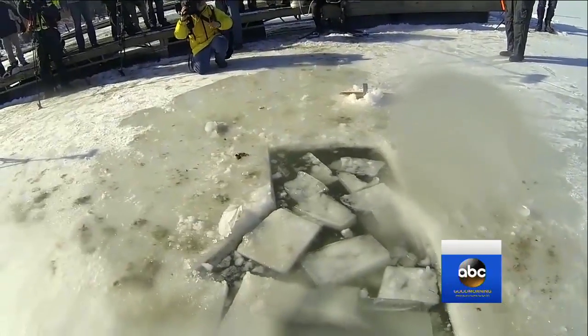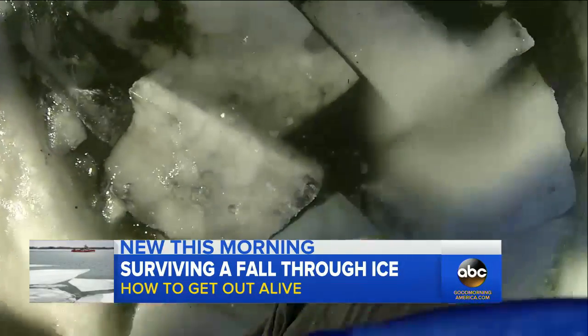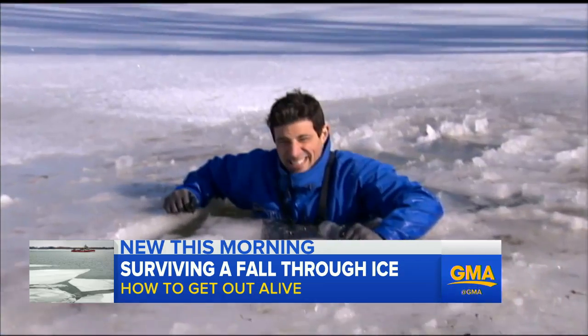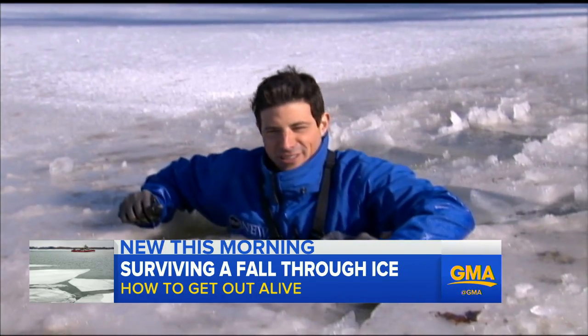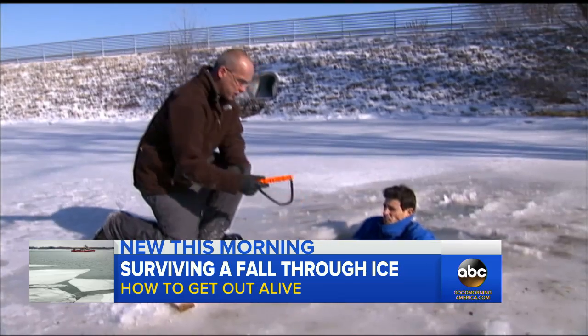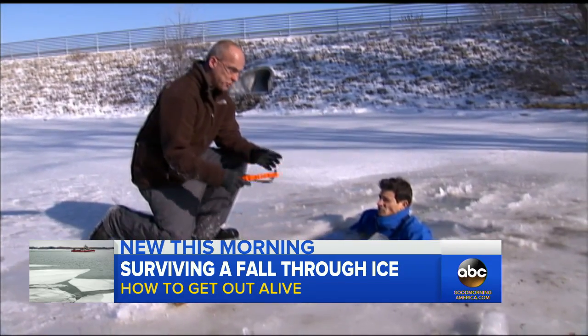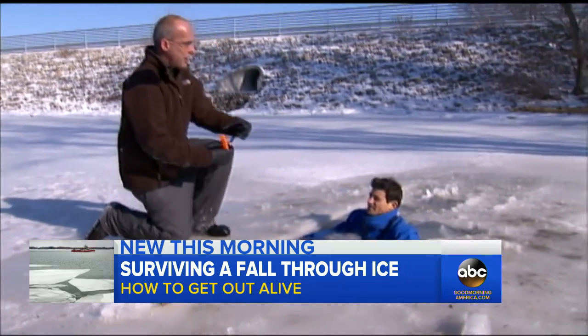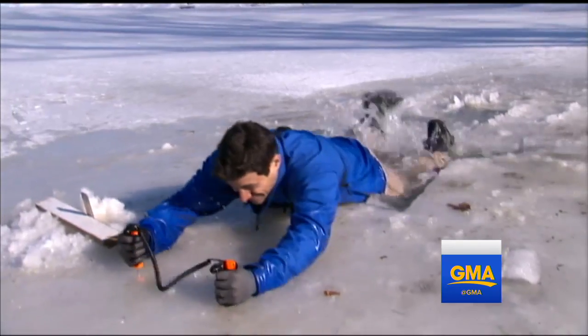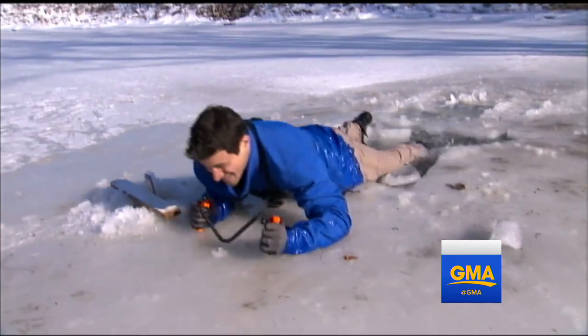Back in the water for a second demonstration. This time, Giesbrecht gave me a tool called ice picks — most people on snowmobiles or ice fishing have these around their neck. And this will make getting out a little easier. Easier indeed, but same rules apply: kick and pull.